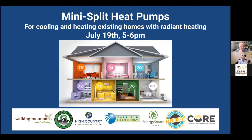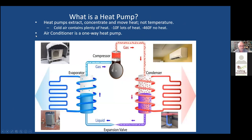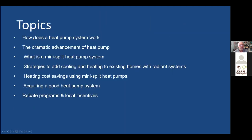Thanks, Nikki, and thanks to all the sponsors. We're going to talk about everything from how heat pumps work to what mini splits are. We're going to really dig into home strategies — ways for you to think about how you might use these with your homes. We'll talk about the costs and the savings, and then we'll talk about how to get a good heat pump system, with lots of different advice and topics on vendors, etc.